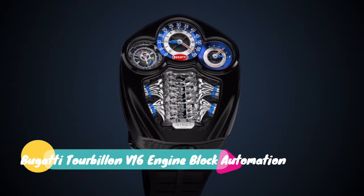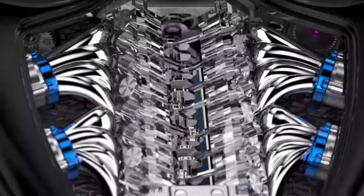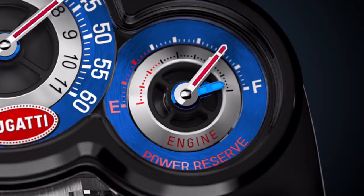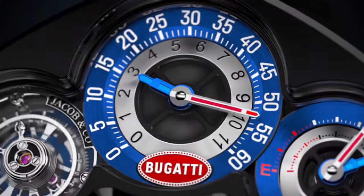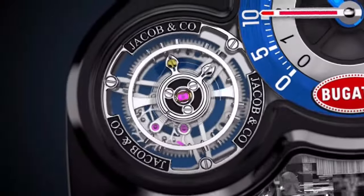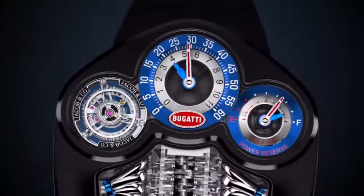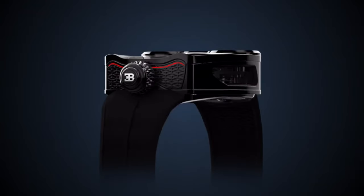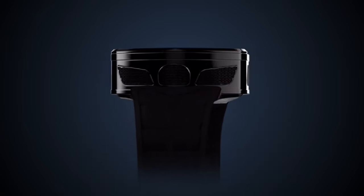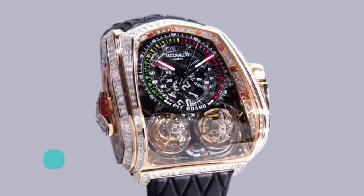Jacob & Company Bugatti Tourbillon V16 Engine Block Automaton. Technical features: movement caliber J-CAM 55, hand wound, number of components 557, power reserve 48 hours approximately. Automaton with 20 full animation sequences, frequency 21600 VPH. Other functions: off-center jumping retrograde hours and retrograde minutes, 30-second flying tourbillon, single-axis movement, power reserve and automatic power reserve, V16 engine block automaton in transparent sapphire.